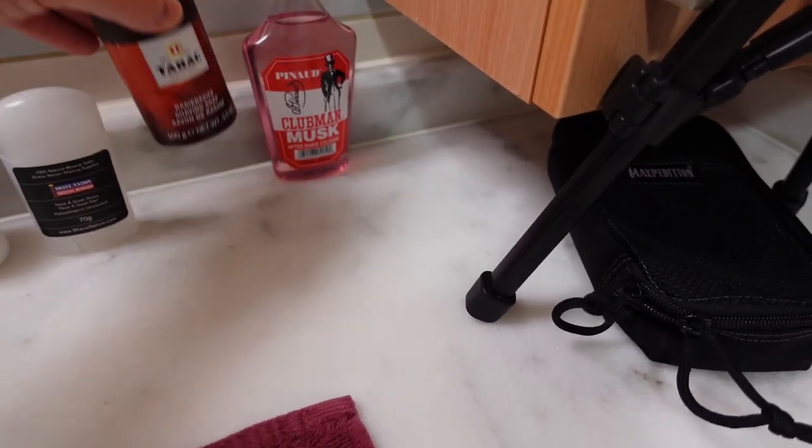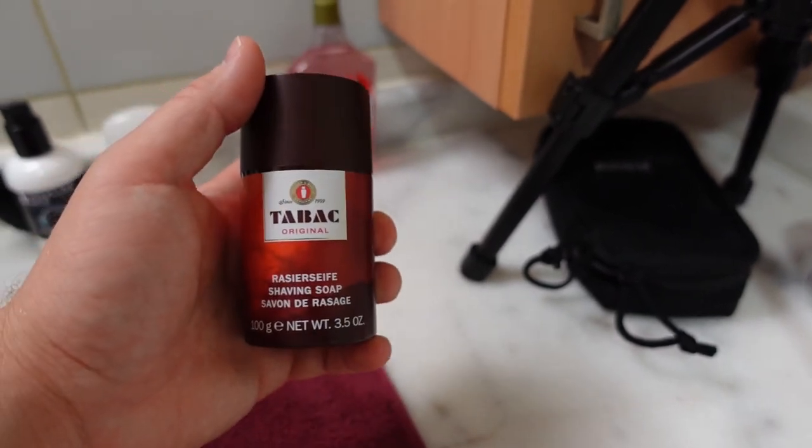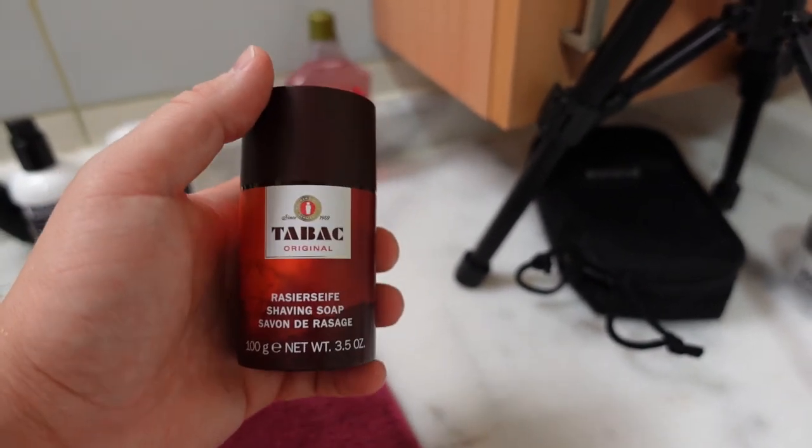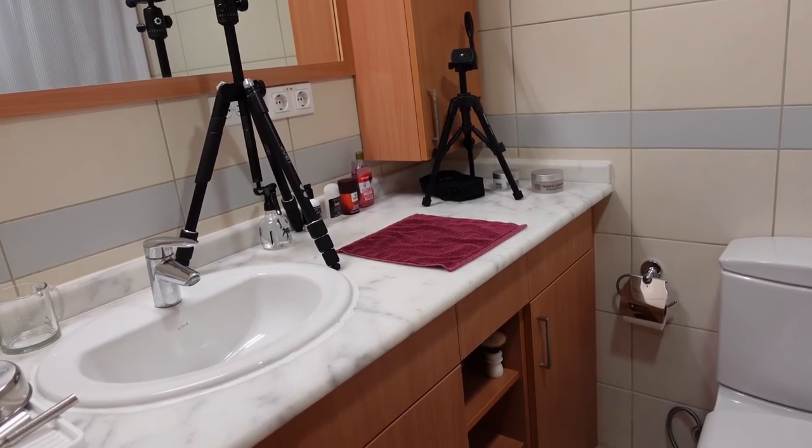So that's the Shave Nation alum block. Next up we have a Tabac stick — Tabac, you take a bath with this, it's a bath stick, you just rub it all over your body in the shower! Guys, this is by far the cleanest my bathroom has been since I moved in — I am not even joking.